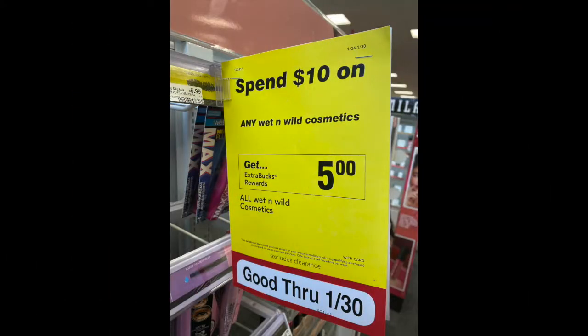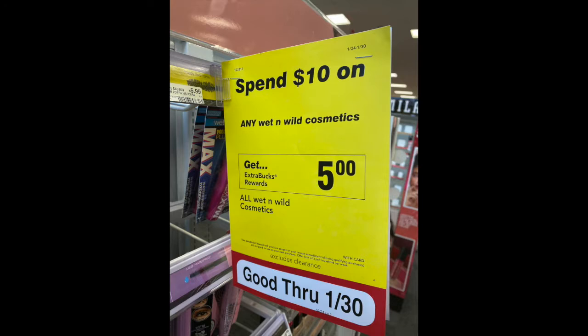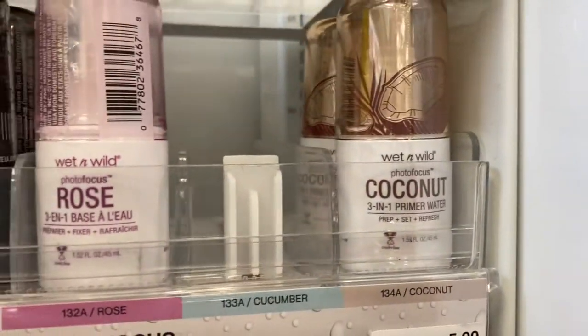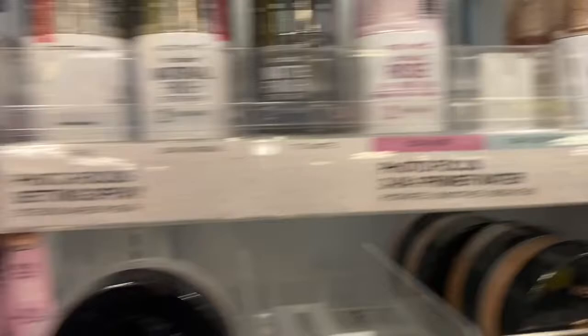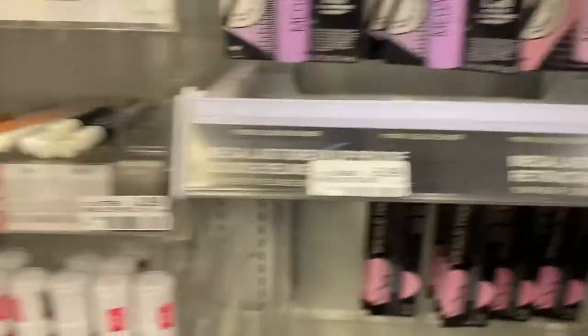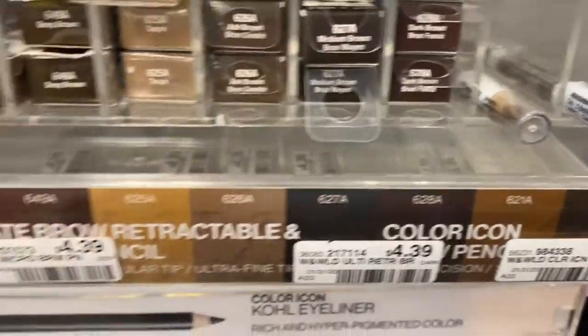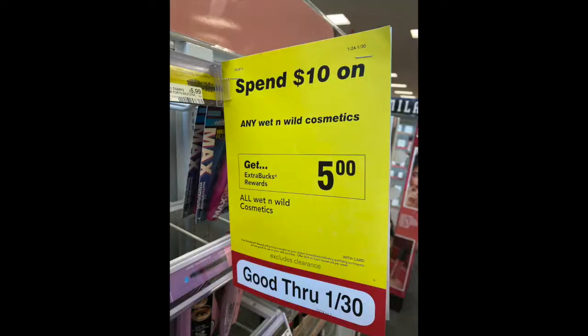This week for Wet n Wild, if you spend $10 on products you get a $5 Extra Care Buck back — that's 50% savings. There are no coupons for these, but if you want to try some products out, I got the coconut setting spray for $5.99 and a couple of lip liners for about $1.89 each, and my total was about $11. You get that $5 Extra Buck back, making each product about $2 to $3.